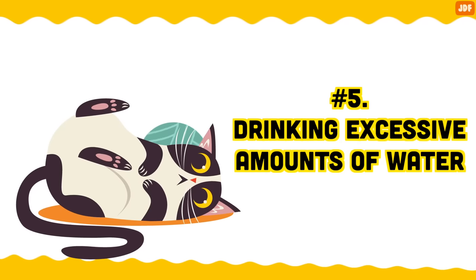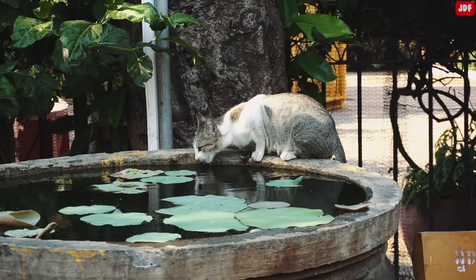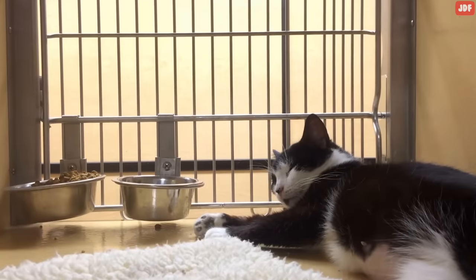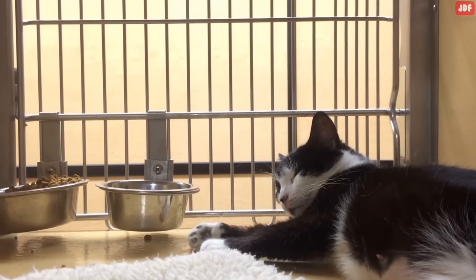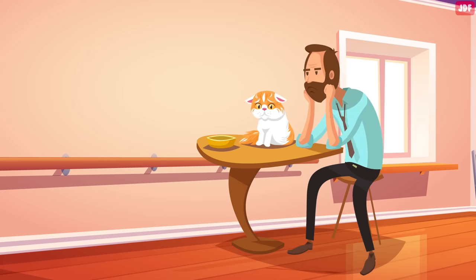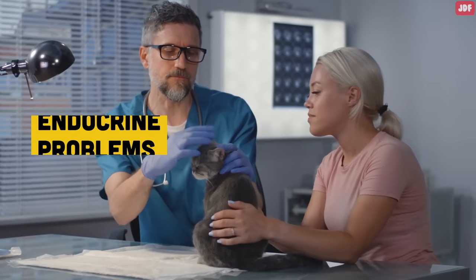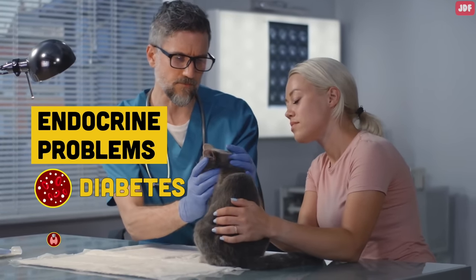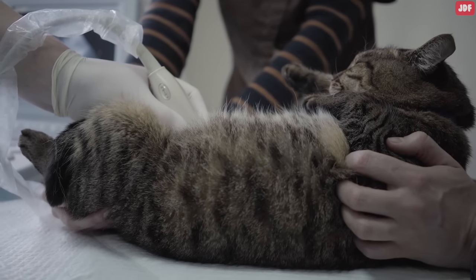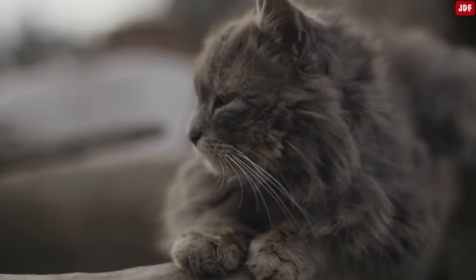Number 5: Drinking excessive amounts of water. If you notice that your cat seems to be drinking more water than usual, it could be a sign that something is wrong. Cats, in general, don't drink copious amounts of water, so it should be fairly easy to notice that their water bowl empties quicker. A cat who drinks a lot of water could be suffering from endocrine problems, such as diabetes or hyperthyroid disease. It can also mean potential kidney disease, which usually starts when cats reach an older age, but can come on prematurely.